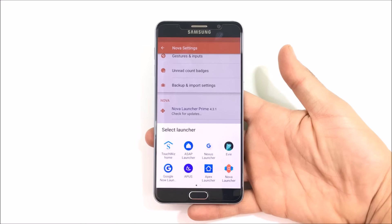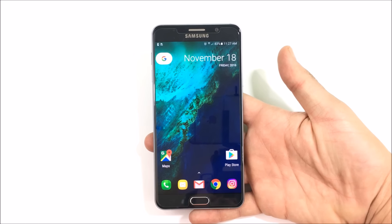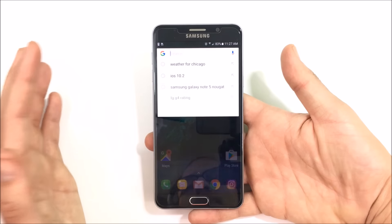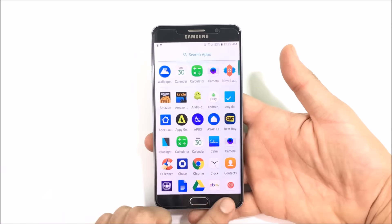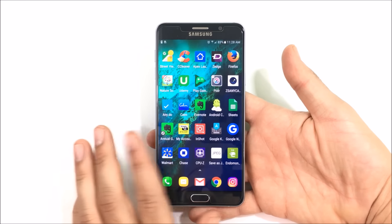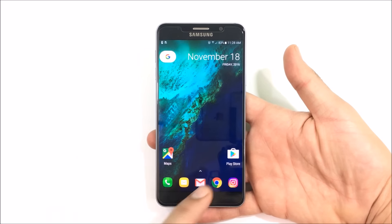My third favorite launcher for November 2016 is the Google Nexus Launcher — or you could say the one from the Pixel. I love this launcher, it's one of my favorites ever just because it's so smooth and so clean. Just look at how buttery smooth that is. You can tap the Google search bar, tap the calendar, click the arrow to go up, or just swipe up from the bottom. This is very much like what you get on the Google Pixel.